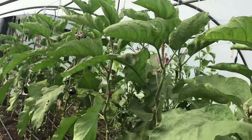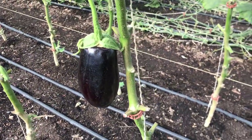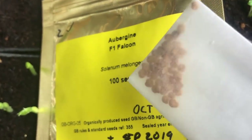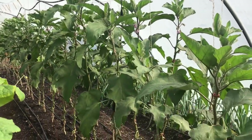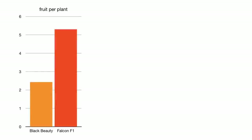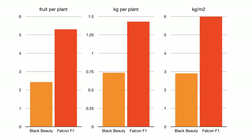But this year I decided to try another hybrid variety, as I have had success with hybrid varieties of other types of vegetables, and I bought a packet of Falcon F1 seeds, which were considerably more expensive than the open pollinated variety I had been growing. I was quite impressed with how much better the F1 hybrid variety did than the open pollinated variety I also grew in the same bed. The hybrid variety produced double the number of aubergines per plant and double the weight, which produced a yield of about 6 kg per square metre compared to the 2.9 kg per square metre of the open pollinated variety.